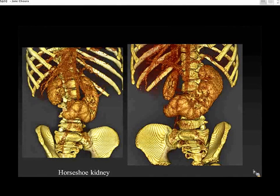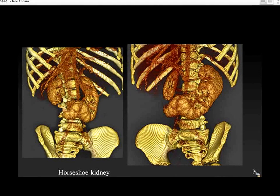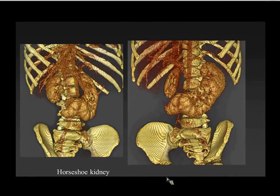Here's a child who has a horseshoe kidney, and as you can see there's a big tear in the kidney. This child presented with macroscopic hematuria after just minor trauma. You can see where minor trauma could really injure a kidney that's anterior to the spine and not well protected by the rib cage.